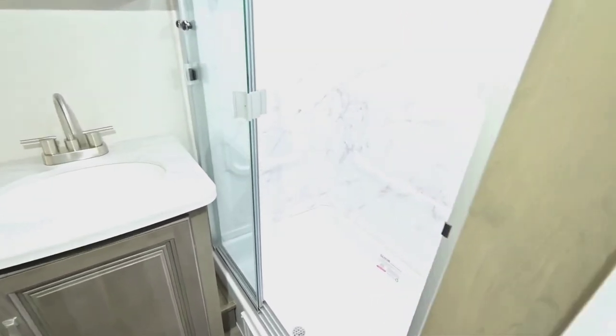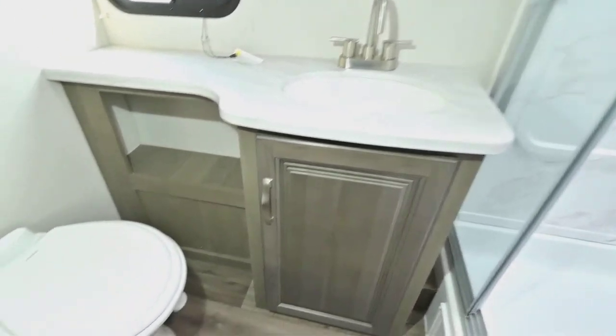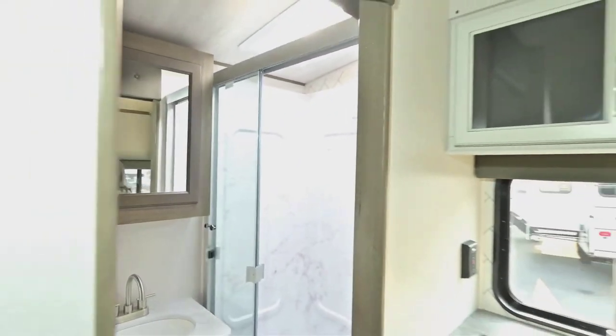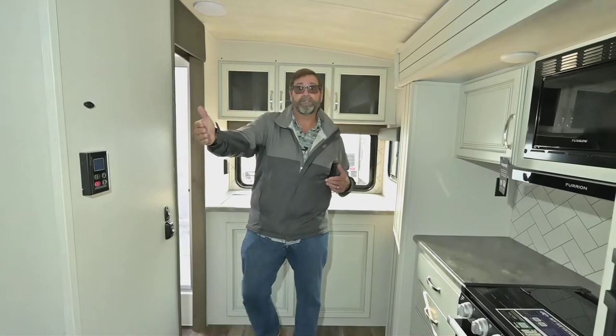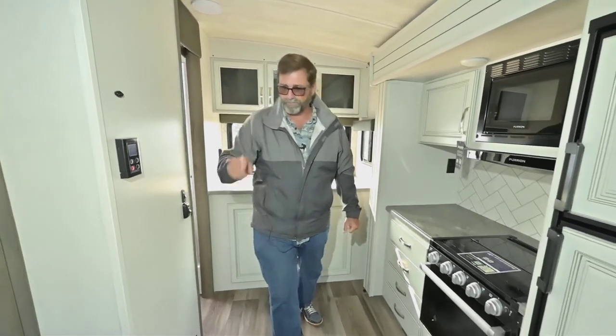The bathroom is really nice because it's got a glass shower door enclosure, good storage and counter space, and a porcelain toilet — so it's easy to care for and it'll last. One thing I really like about this bathroom is that it's not great big. I'm in and out of there pretty quick, and I don't want to devote a whole bunch of space in my trailer to a massive bathroom at the expense of everything else. The design of this bathroom is one of the reasons this trailer has such a nice floor plan.